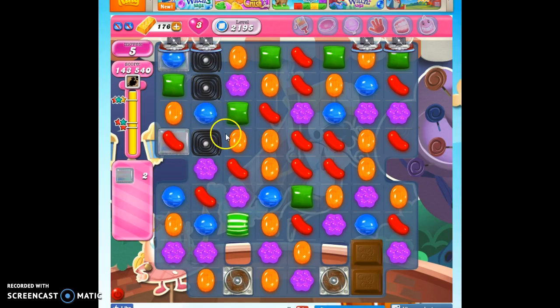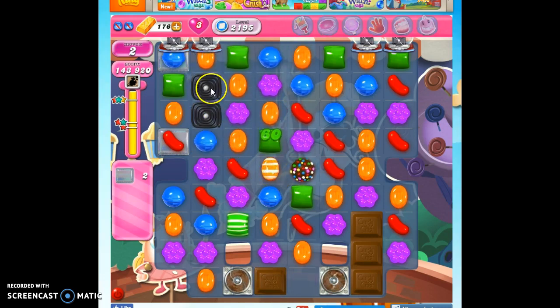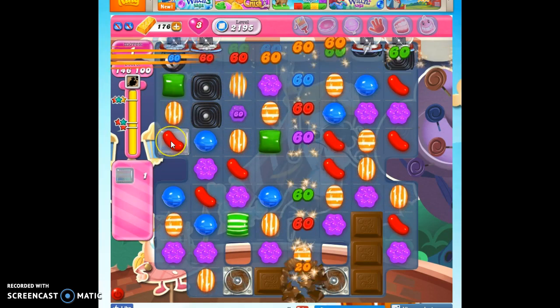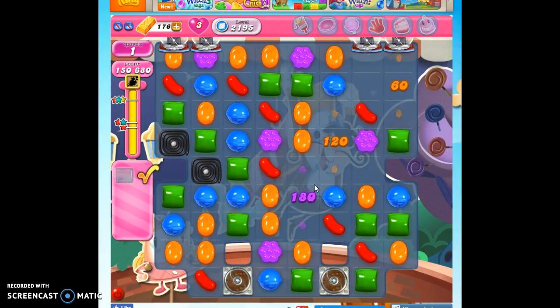Hard to do because this is probably going to bring down more of that. Well, let's do this. Unfortunately, the stripes don't go very well through the licorice, but I don't have a great way to take out the licorice. So I'm going to hope that this is vertical. There we go. Yes. That's how I beat level 2195.